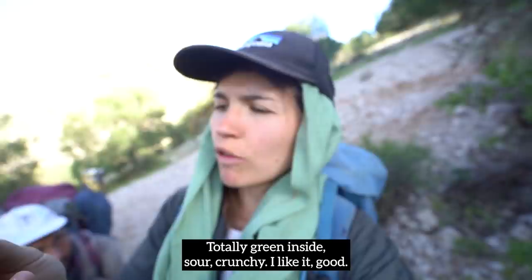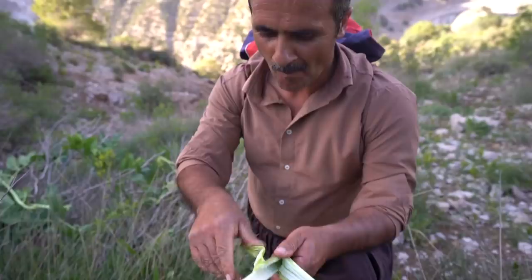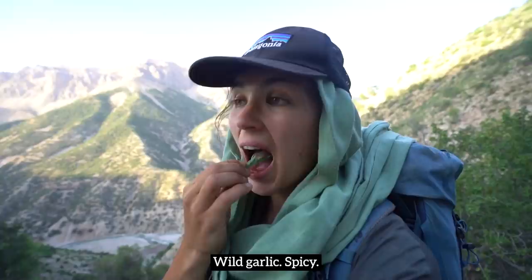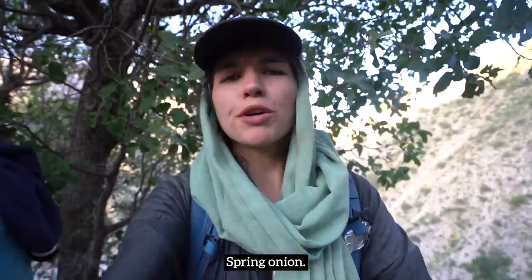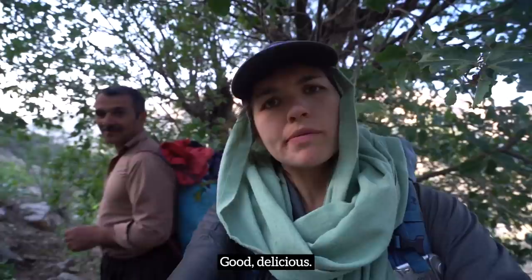Totally green inside — sour, crunchy. I like it. Wild garlic: spicy. Here is another edible plant from the mountains — spring onion. Good, delicious. My favorite so far.